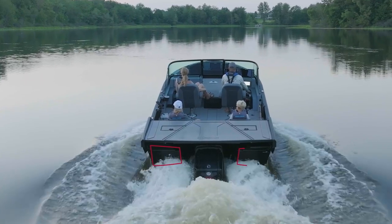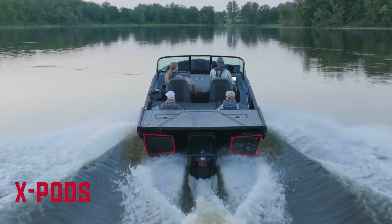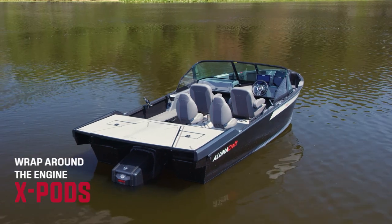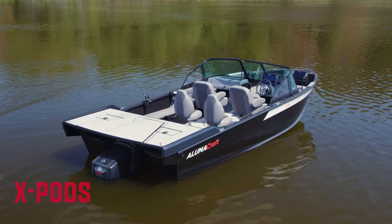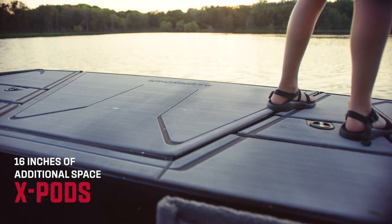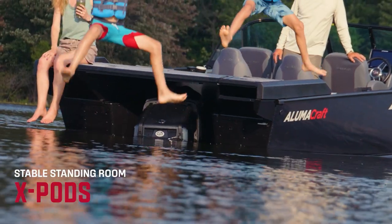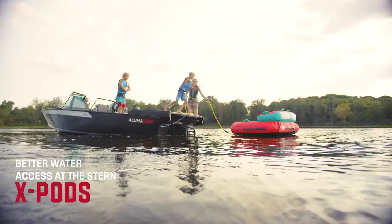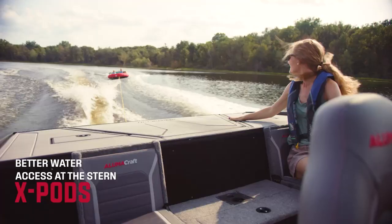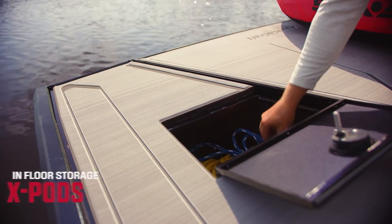Below the deck are the all-new Alumacraft X-Pods, which come standard on all the new Deep V models. These clever transom extensions wrap around both sides of the engine. While they improve buoyancy, you'll also like that they create 16 valuable inches of additional space. The X-Pods provide boaters improved standing room and water access at the stern, easier handling and management of shallow water anchors, swim ladders, and kicker motors.